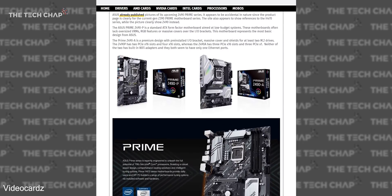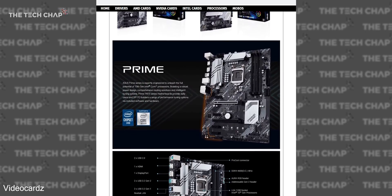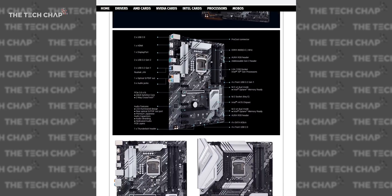Unfortunately, we are looking at a whole new socket, LGA 1200, coming with a new series of Z490 motherboards. So if you do want the new processor, you're also going to have to buy a new motherboard as well, so it's going to get pricey.